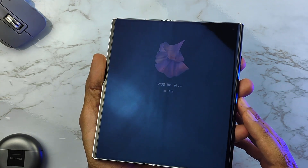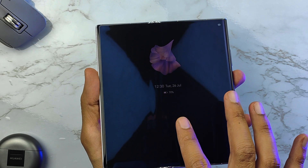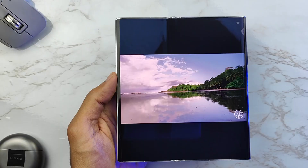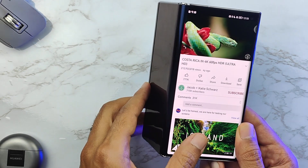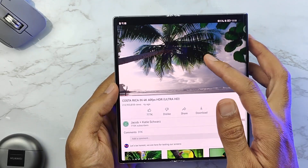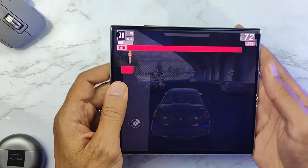The crease in the screen is not that visible during use. When you look at it locked you may or may not see it, and feeling it with your fingers isn't as noticeable as before. The unfolded screen is 7.8 inches, slightly smaller than the previous generation's 8 inches, and when folded it's 6.5 inches. This generation features an OLED display that supports 1 billion colors with a refresh rate of 120Hz, compared to 60Hz in the previous generation.